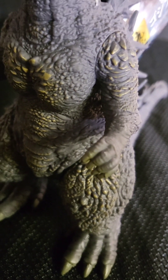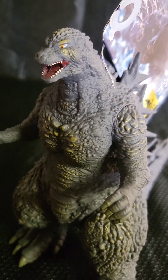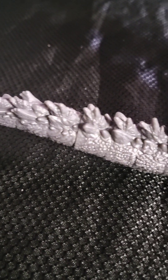He stands a whopping six inches, as is standard with all of the Movie Monster Series. But he's also an impressive nine to ten inches long from tail to snout, as you're seeing here.